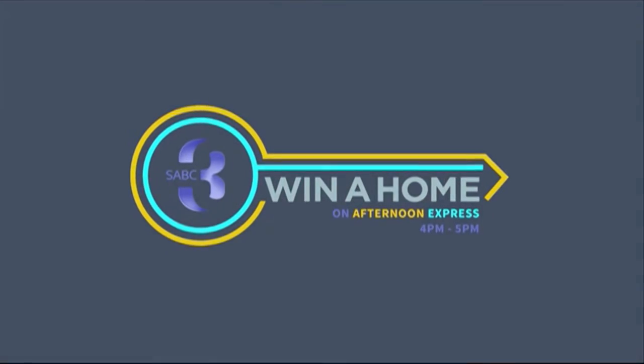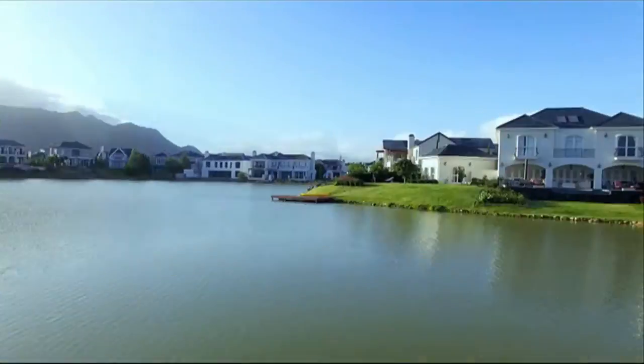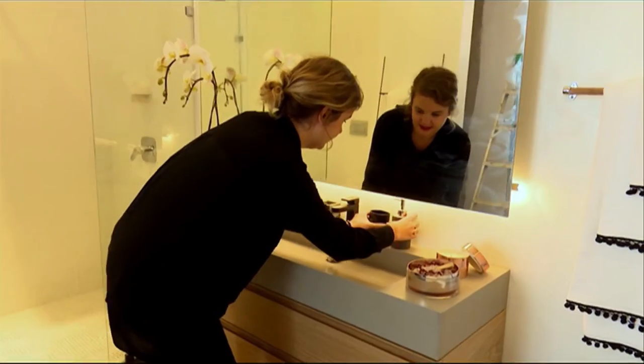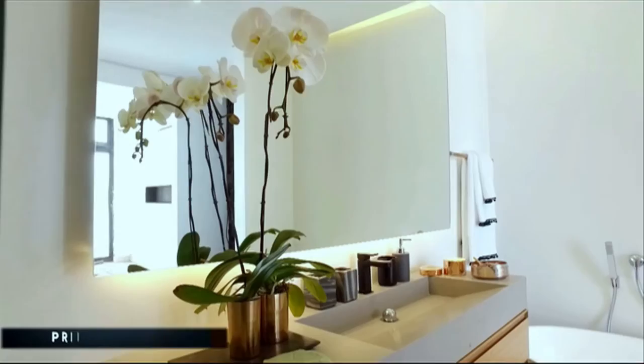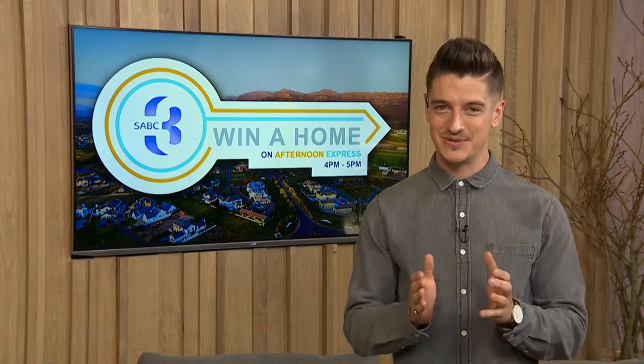Welcome to Winner Home on Afternoon Express, where three design contestants are turning three empty properties at Valdivere Estate in the Cape Winelands into dream homes using finishes provided by Caesarstone and Plascon. Vote for your favorite and you could win. It's that time for Winner Home on Afternoon Express. Today is the deadline for our design contestants' master bedrooms and they've been working around the clock to get them done in time. Let's head over to Valdivere to see what they've produced.